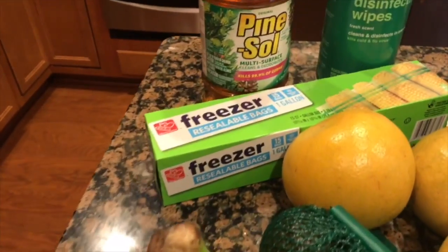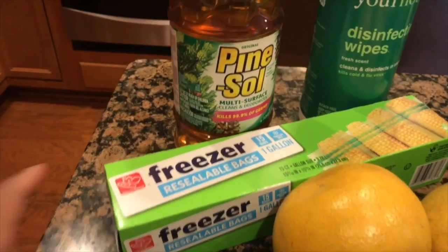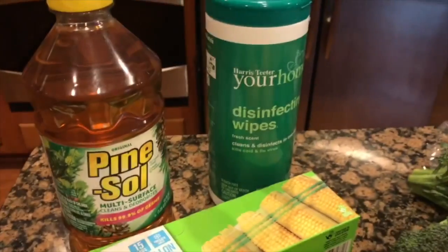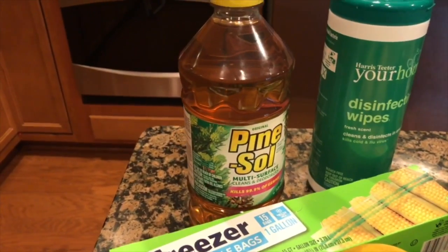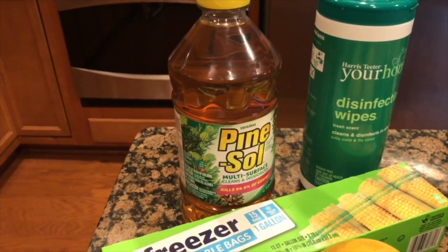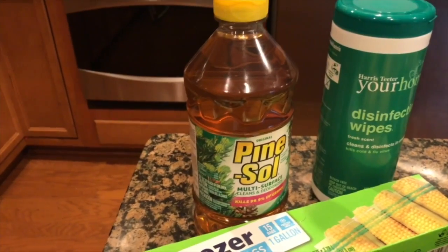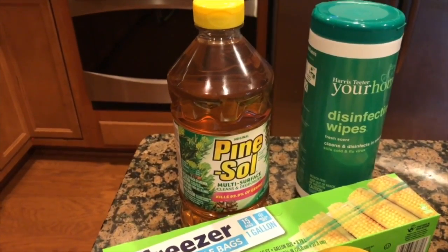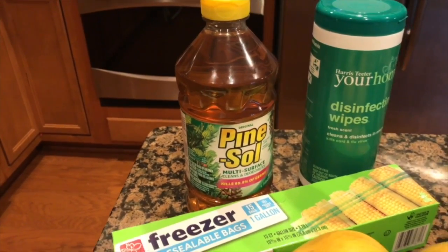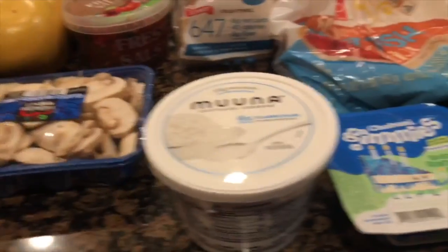I ended up buying resealable bags for $1.41 and some disinfectant wipes. The Pine-Sol was not on sale — it was regular $3.49 — but I had a 75 cent coupon that I printed off coupons.com, so it ended up being $2.75. That was a win.